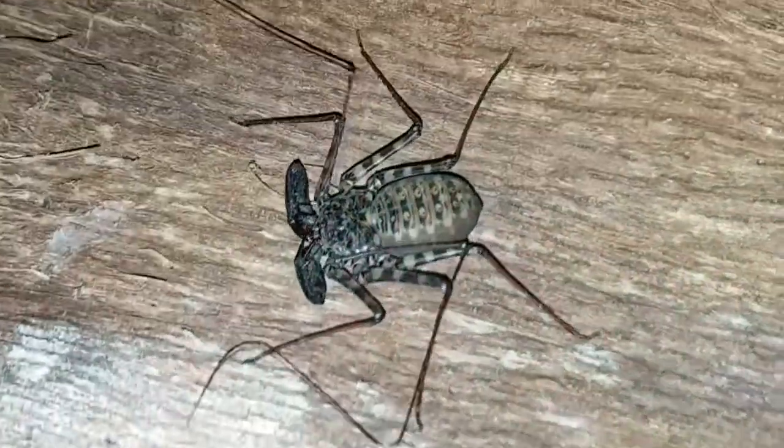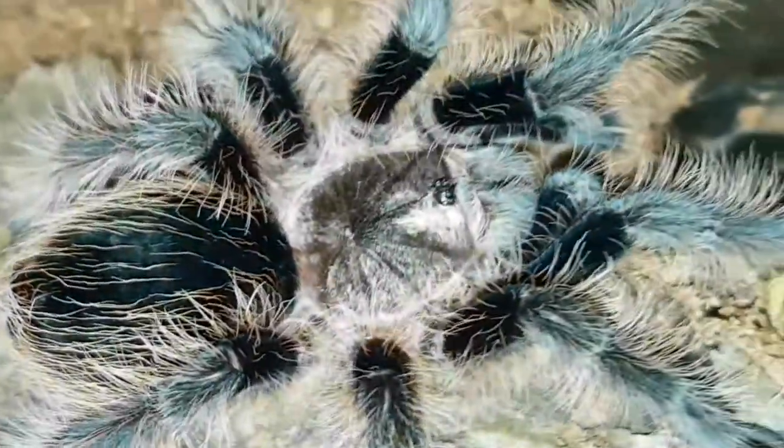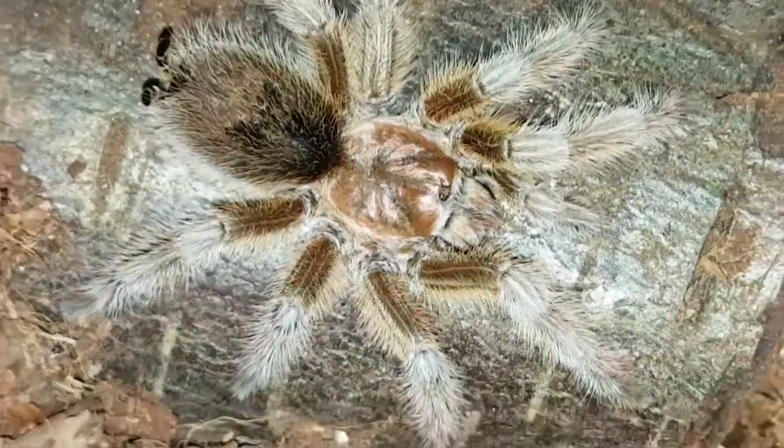The Scorpion is a member of the Arachnid family, much like the Amblypygi, Spiders, Solifugae, Mites, Ticks, and many many more. What you saw in that first shot was a Tailless Whip Scorpion, and here we see some tarantulas.